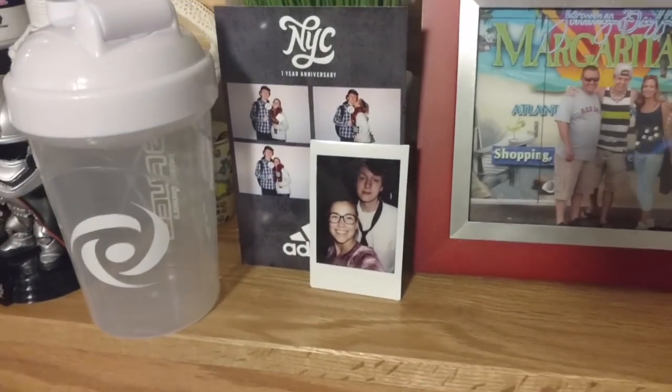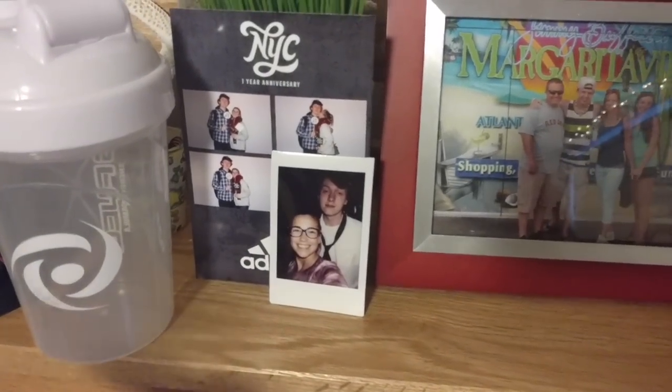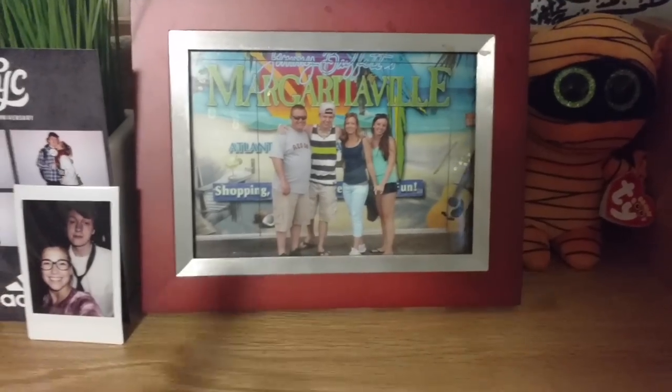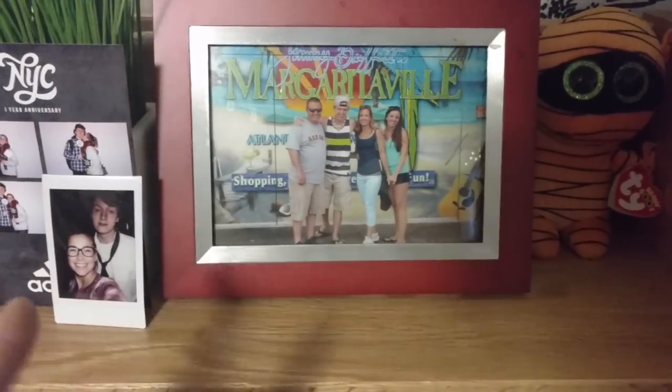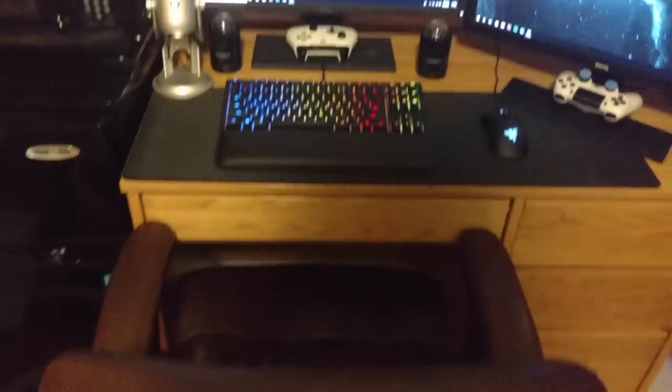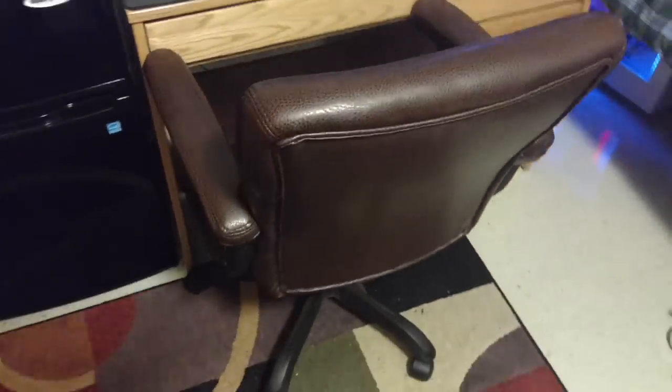These are some pictures of me and my girlfriend Cass — some of you guys might know her from some of my content. And this is a picture of me and my family — my dad, my mom, my sister. I love you guys so much. So here we have my office chair. I got this for like 20 bucks brand new at Staples — it's pretty good for the price, just pretty standard.